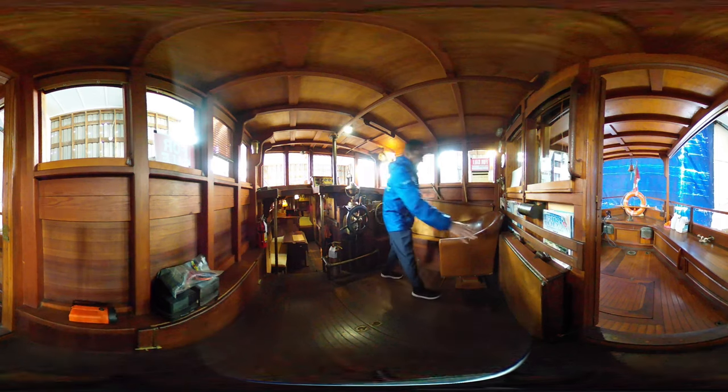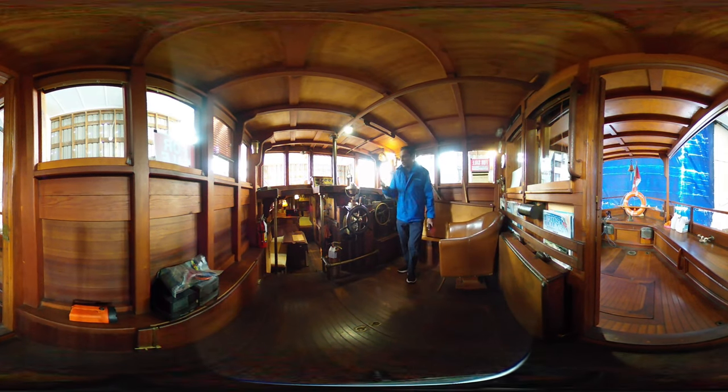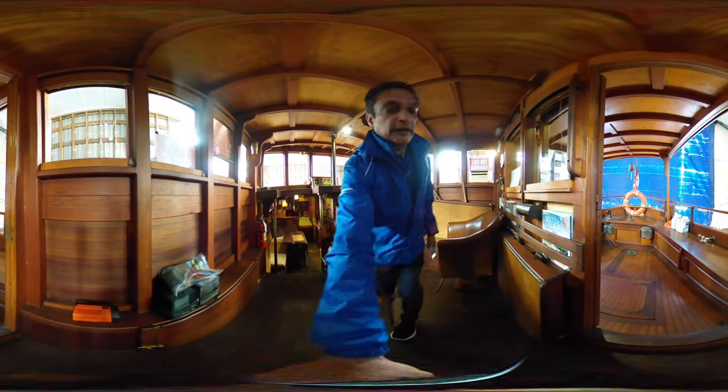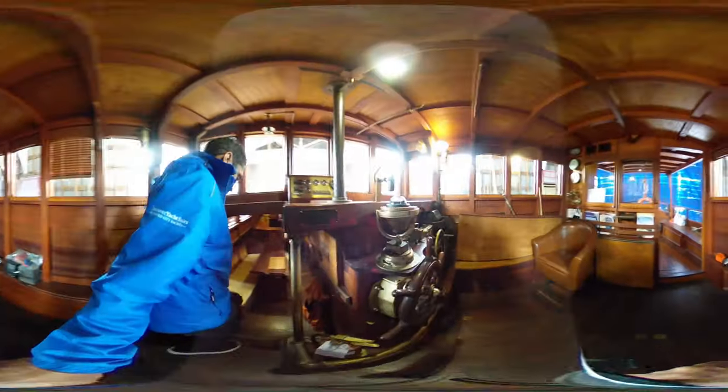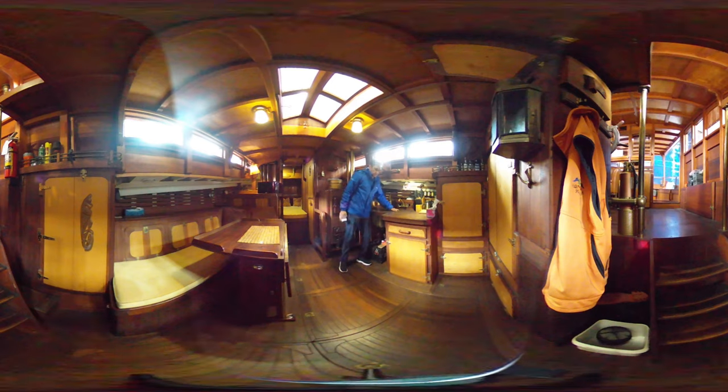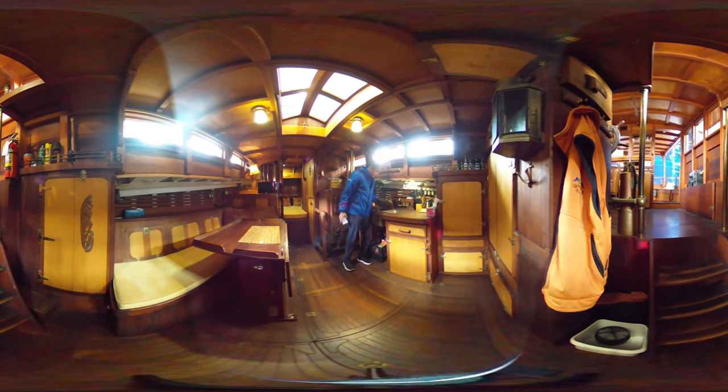You have a navigation table there that you can pop up, tons and tons of storage. Take you down now to the salon area — down here you'll see a nice little galley area.